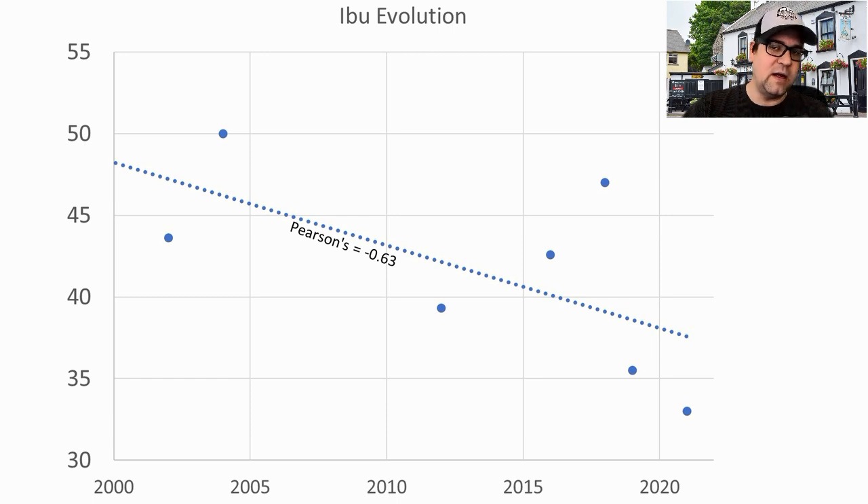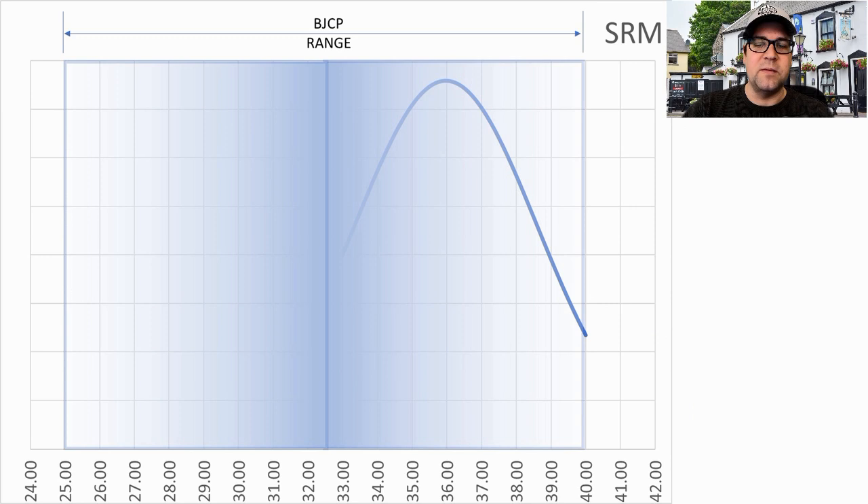The reason I'm at 37 is we're seeing a shift downward in IBUs for this style — quite the opposite of many recipes we've covered so far. For color, anywhere between 25 and 40 SRM is standard, with winning recipes on the higher end. The mean was 36 SRM and I will be at a calculated 57. I think once you get to a point you just can't tell the difference anymore.